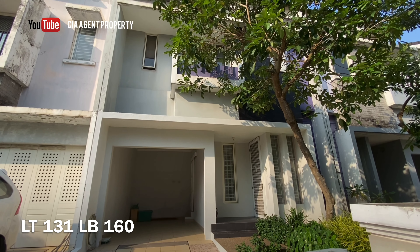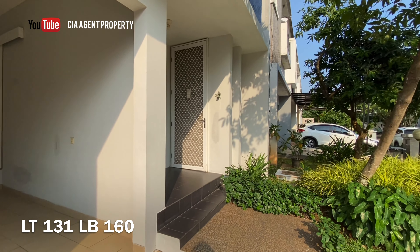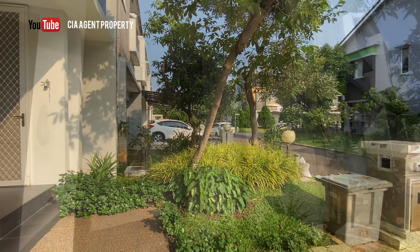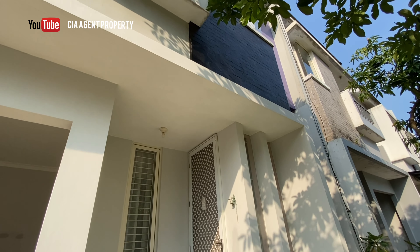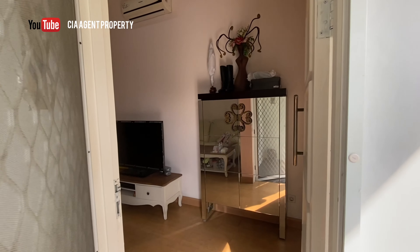Rumah ini dilengkapi dengan carport satu mobil dan garasi dalam satu mobil. Luas tanahnya 131 meter persegi dan bangunannya sudah direnovasi menjadi 160 meter persegi. Rumahnya sangat rapi dan terawat, dan juga sudah semi-furnis.